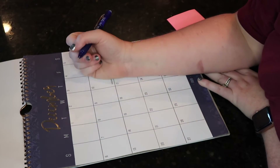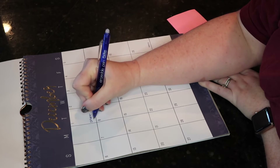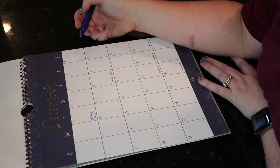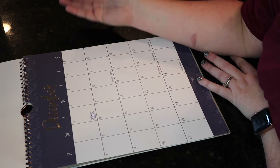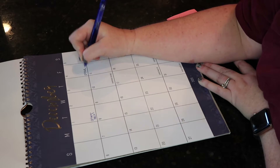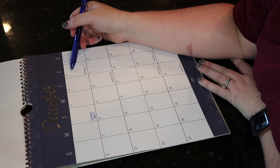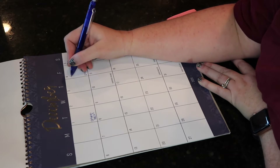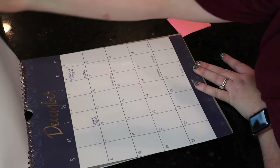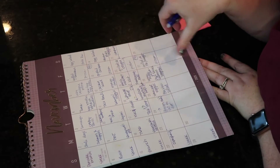Tuesday I have those frozen crispy tacos, so we'll do those. We serve that with black beans, sliced avocado, and all that, and the kids really enjoy those. You can find those crispy tacos at Sam's — I get a lot of stuff from Sam's. And then pizza. And because pizza is a high point meal, I try and make a low point meal for Weight Watchers for lunch. So I will do grilled chicken and veggies for lunch. That's one way I work in my indulging meals.